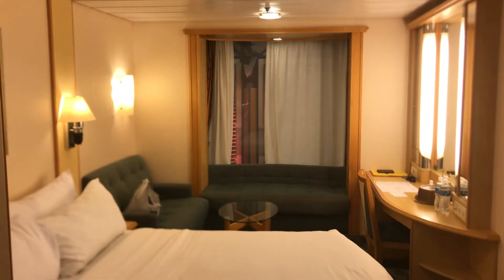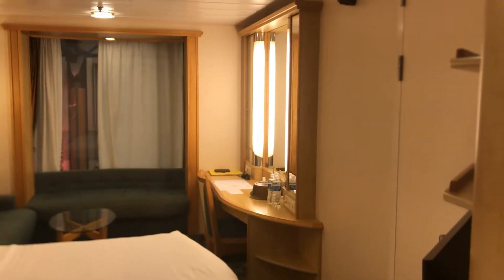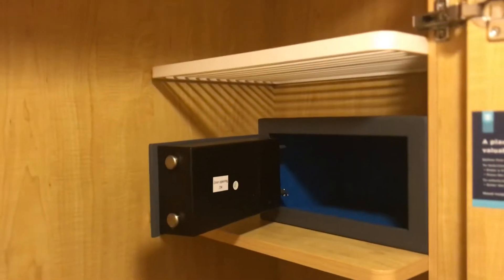Welcome to cabin 7281 on Royal Caribbean Liberty of the Seas. It's a window unit that oversees the promenade or the atrium, however you want to call it. Here is the closet — pretty good sized, and the safe is actually kept in the closet in this particular cabin.